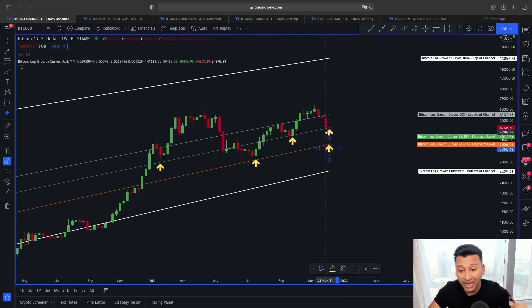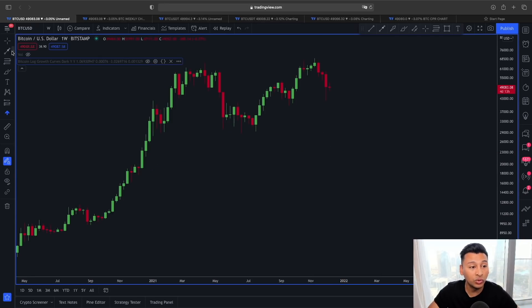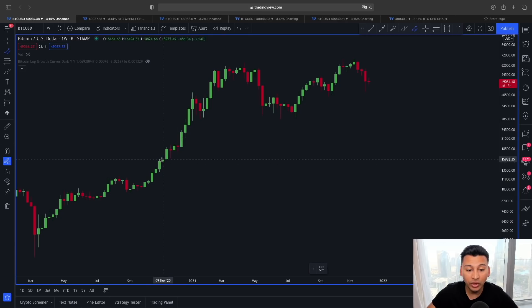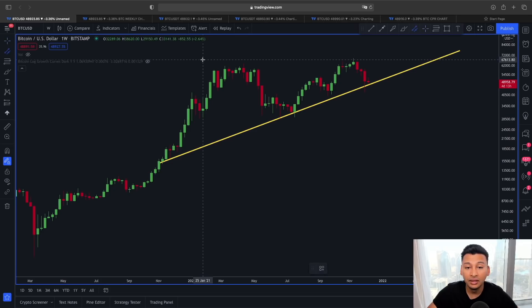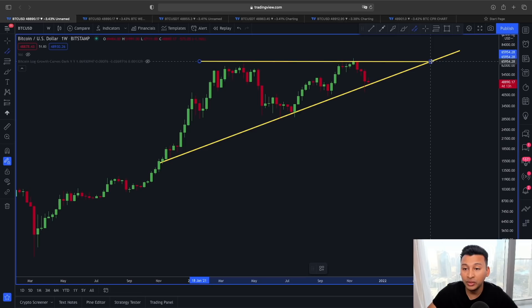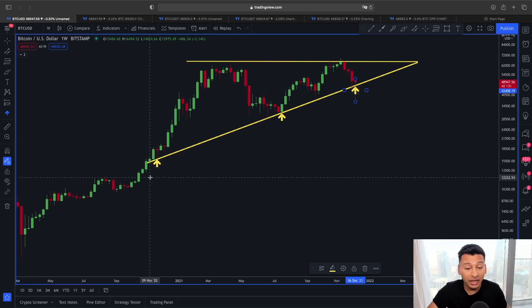That lower Fibonacci line is the 23.6% level, which is lying around the $38,000 price area. So what we want in the weekly time frame is for the price of Bitcoin to close above this 38.2% Fibonacci line at around $49,000. Not just due to the Bitcoin logarithmic growth curve, but also looking at the price structure of Bitcoin in a simple way — let me hide the Fibonacci lines and the growth curve — this could actually be looked at as an ascending triangle.